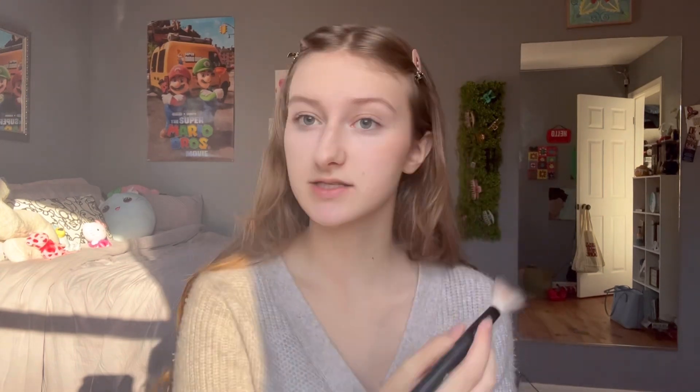I'm nervous for this. I haven't worn this blush in like forever, and it gives me flashbacks to middle school putting on so much blush. I looked orange and I didn't realize it until I was already in class. And then we're going to go in with my ELF putty blush in our little hot pink shade.